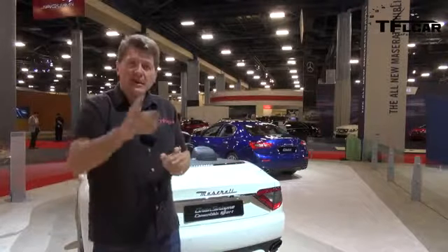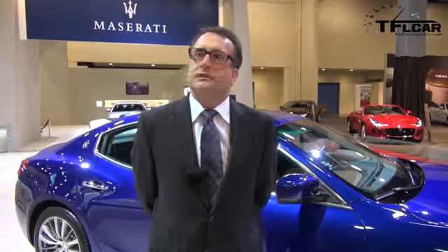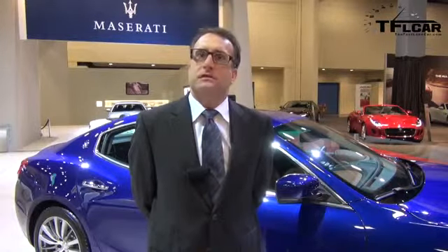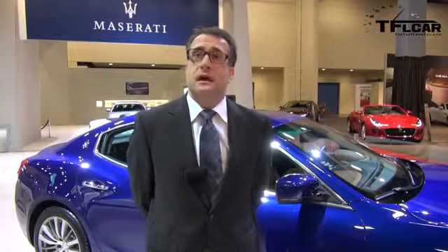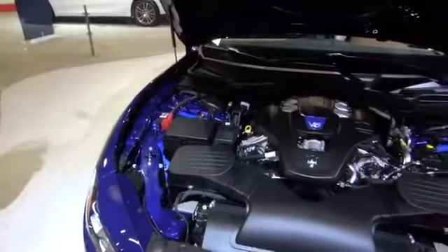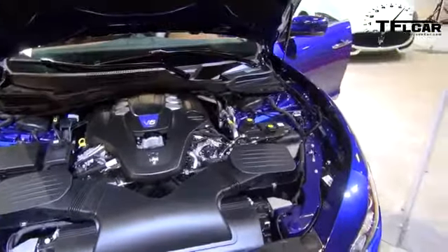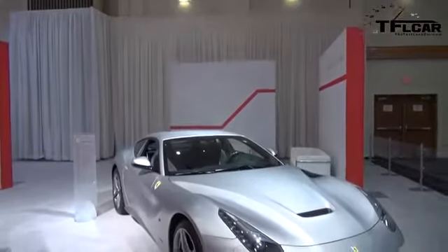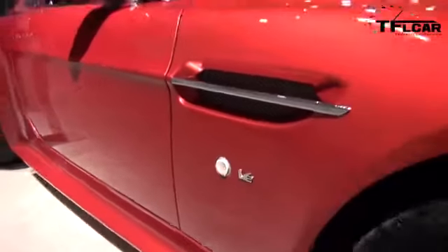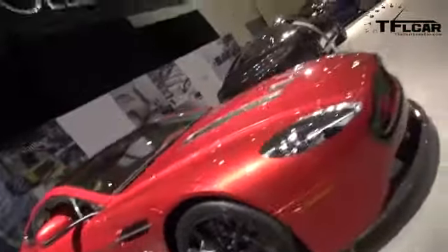Head of engine development for Maserati is a gentleman named Paolo Martinelli. In his last role, he was head of all engine development for the Ferrari Formula One team, spanning the entire Schumacher era — quite a bit of success there. The engine he designed is a gem: a three-liter twin-turbo V6. In rear-wheel drive trim it gets 345 horsepower; in all-wheel drive it gets 404 horsepower.